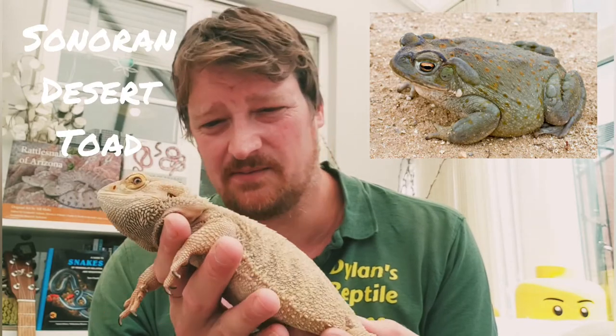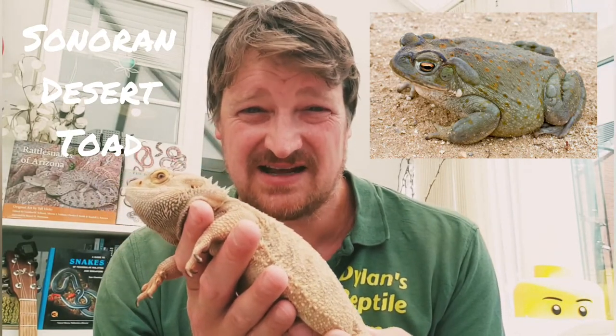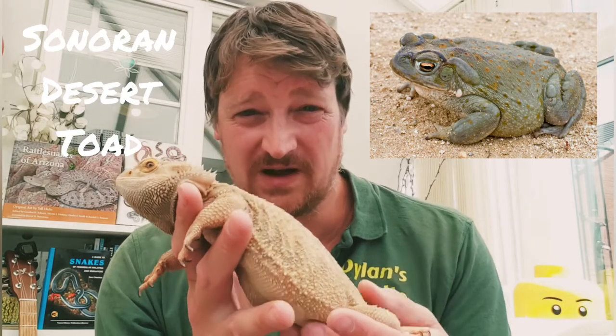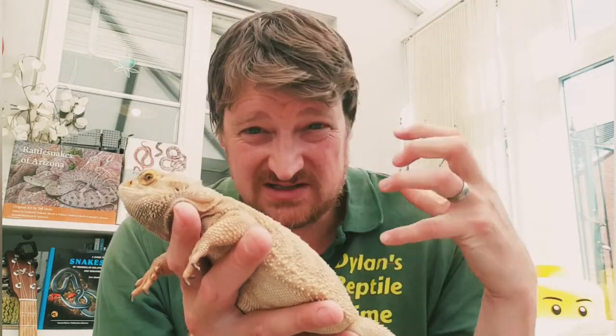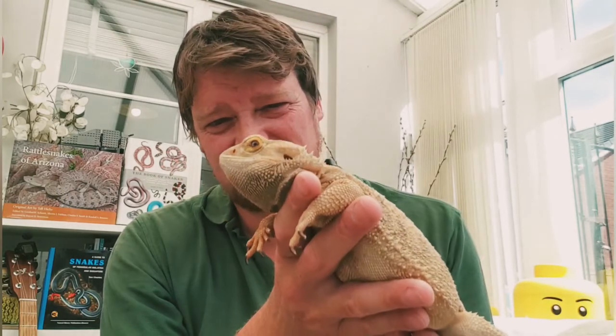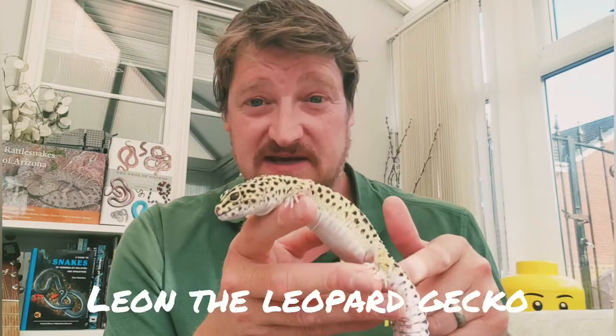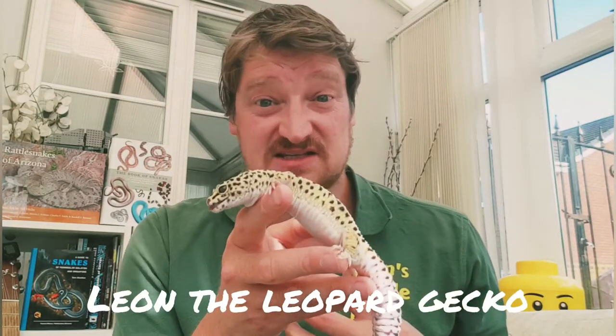There aren't many amphibians in the desert since they prefer wet environments, but there are some toads that dig themselves down into the sand during hotter periods and form a cocoon around their body to stay moist. When there's a bit of rainfall they come to the surface to breed. So that was Sparky the bearded dragon!